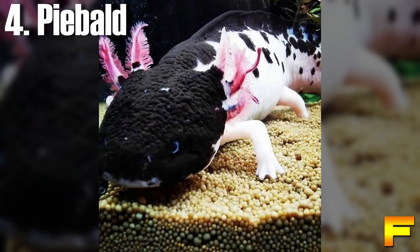At number 4 we have the piebald axolotl. Piebald axolotls exhibit a striking appearance, featuring a white body accompanied by red gills and black eyes. Their face and back display symmetrical patches in dark green, gray, or black. Occasionally, these markings may extend to the sides and legs, although this occurrence is rare. Typically, the pattern is concentrated on the upper half of the body.